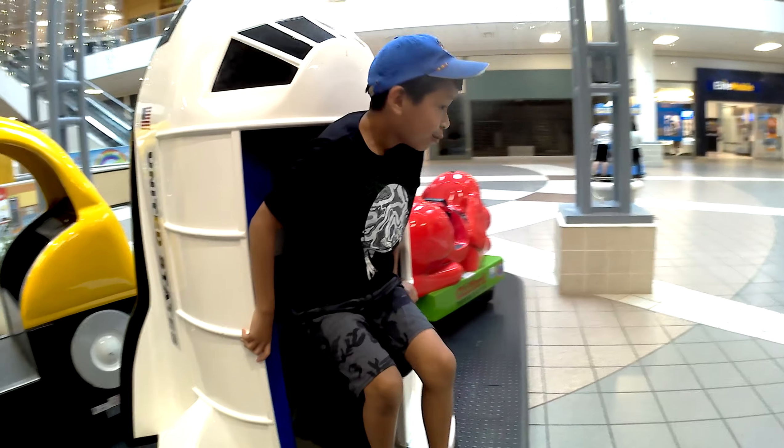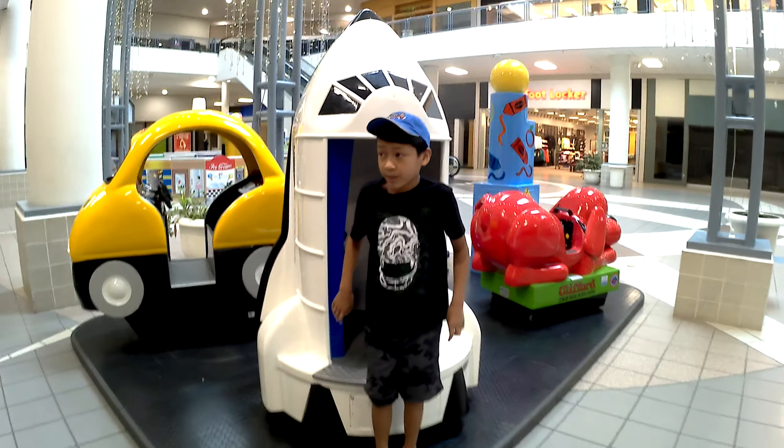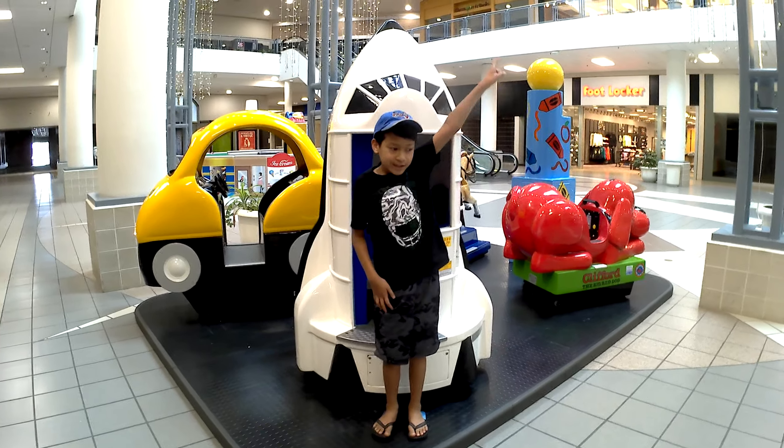And that was the Space Shuttle Kiddie Ride by R.G. Mitchell. Don't forget to subscribe!